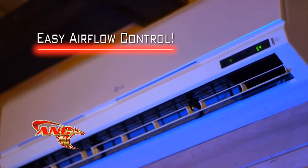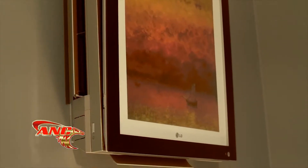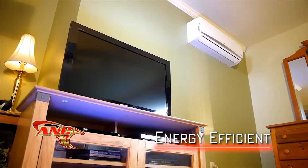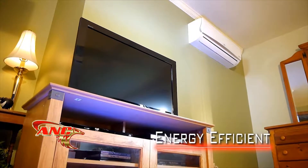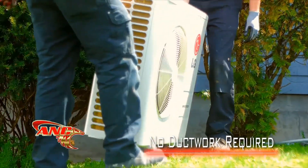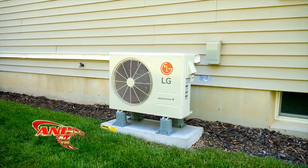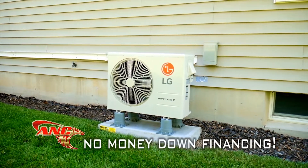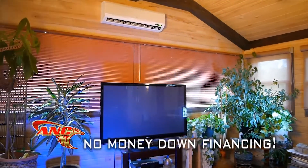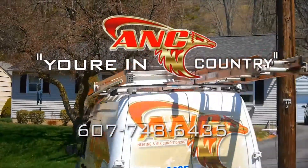At ANC Heating and Air Conditioning, we feature the newest LG high-efficiency ductless units. These LG units not only look great but heat and cool your home while lowering your bills by a whopping 50%. Install one or several units to a single outdoor unit with no ductwork required. Buy right now and get no money down financing. ANC Heating and Air Conditioning — remember, you're in ANC country.